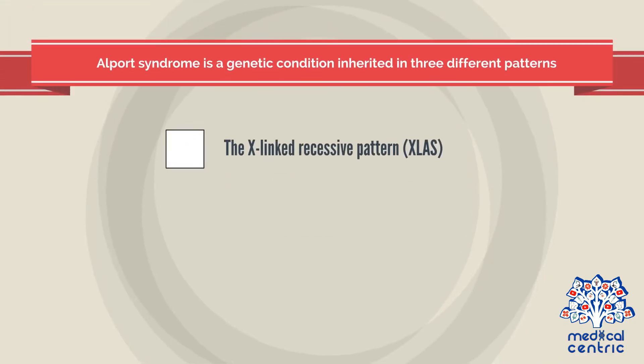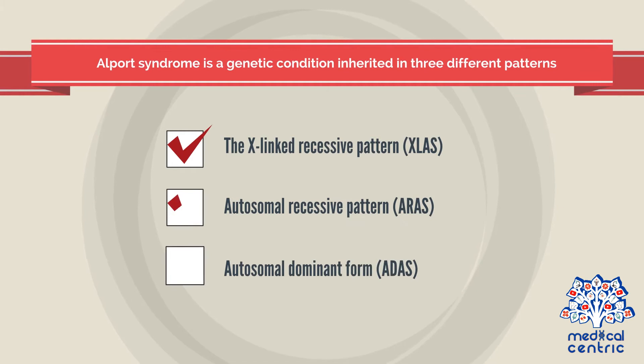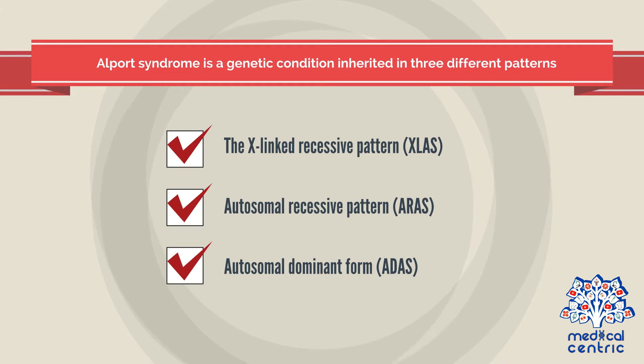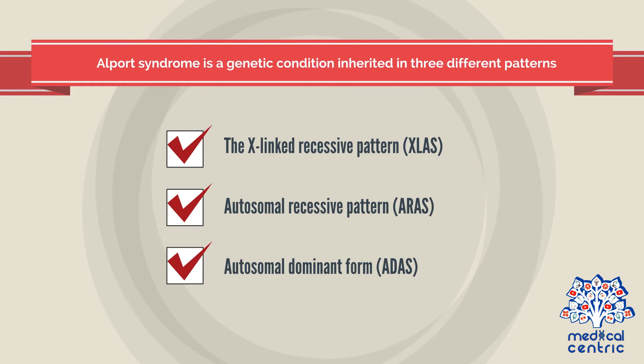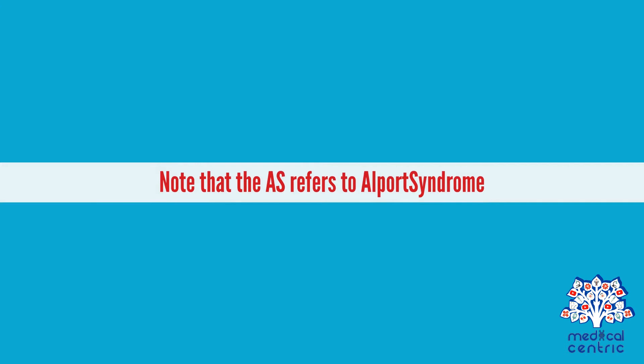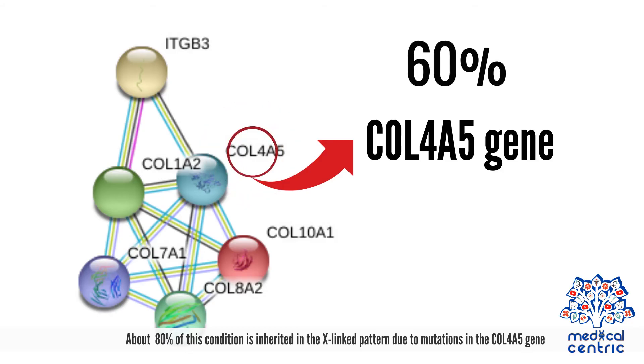Alport syndrome is a genetic condition inherited in three different patterns: the X-linked recessive pattern (XLAS), autosomal recessive pattern (ARAS), and autosomal dominant form (ADAS). Note that AS refers to Alport syndrome. About 80% of this condition is inherited in the X-linked pattern, due to mutations in the COL4A5 gene.